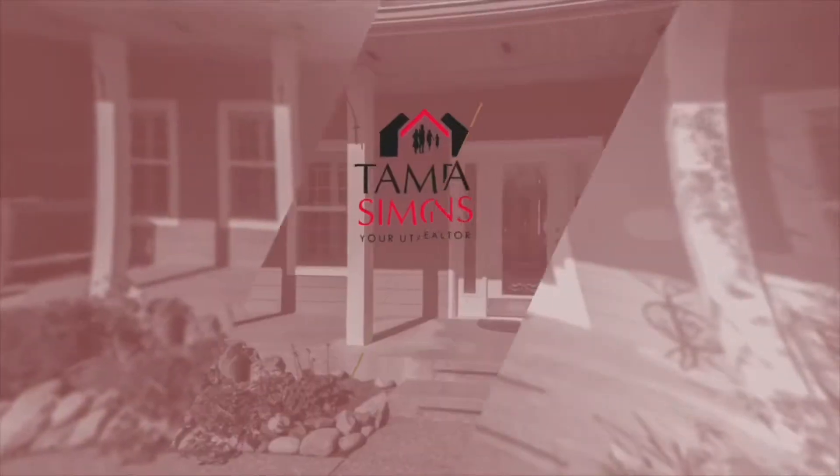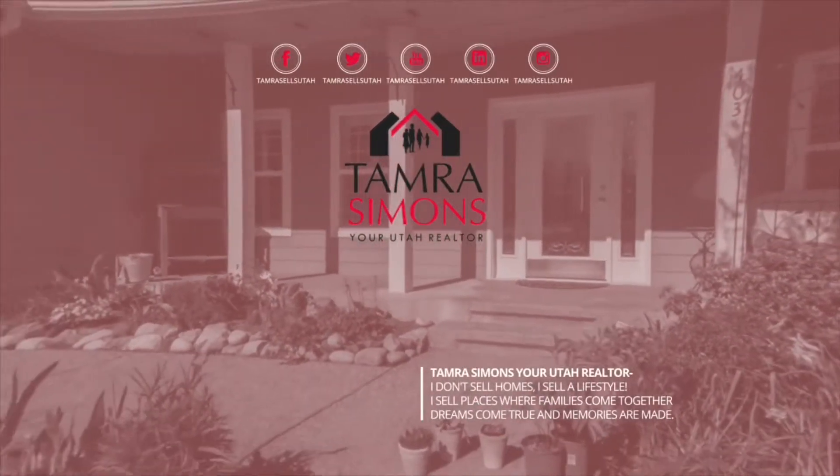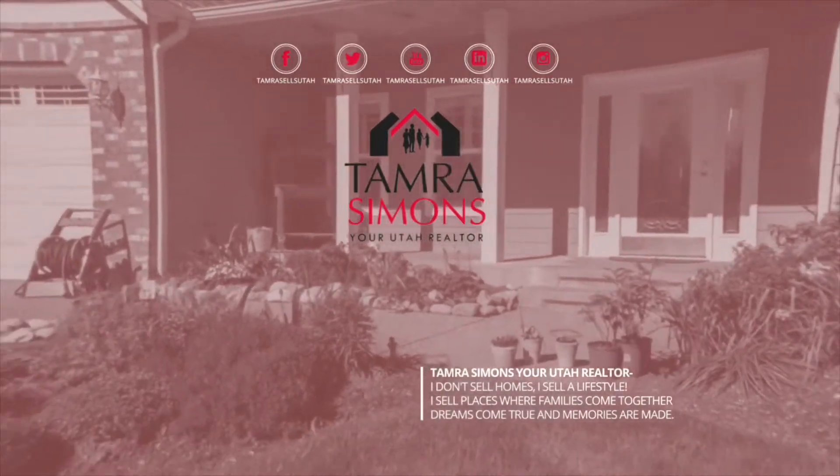Do you want to know the three secrets to maximizing your credit score? Are you aware of how to handle your credit card balances in order to keep your credit score climbing instead of dropping like a ton of bricks? Hey, it's Tamara Simons, your Utah realtor.